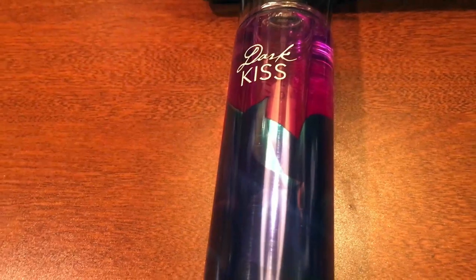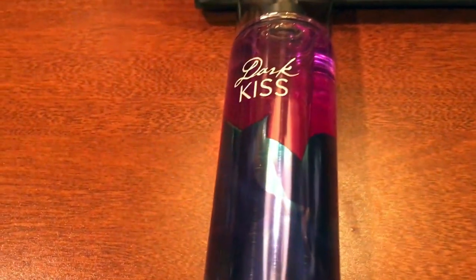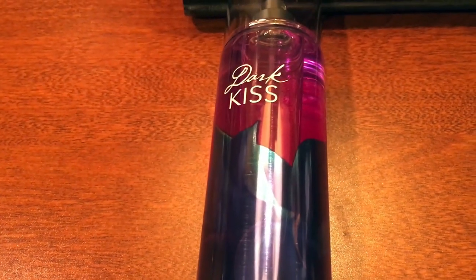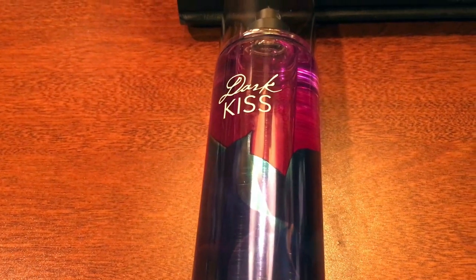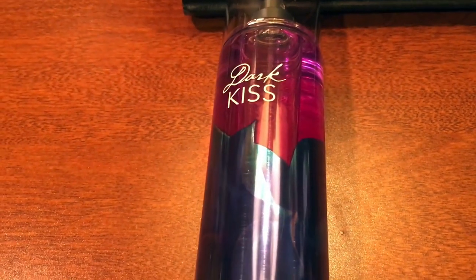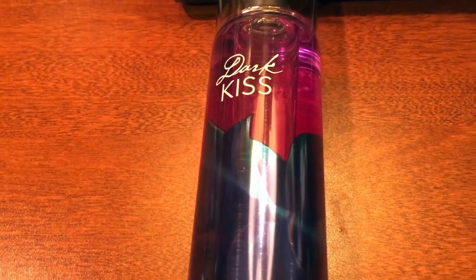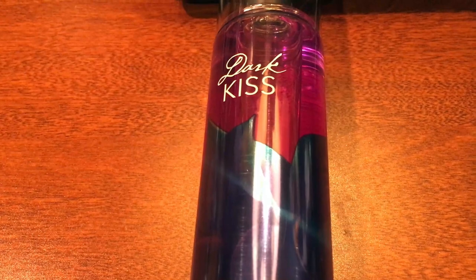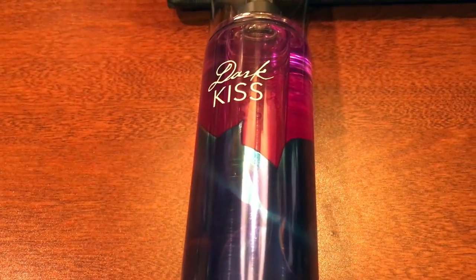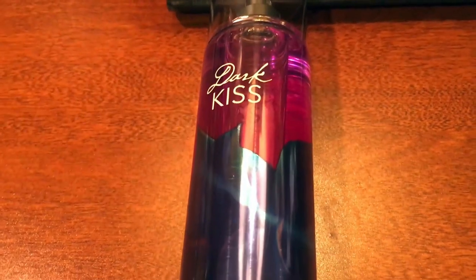Something cool I figured out is that, as one of the Bath and Body Works employees explained to me, sometimes on their website they have discontinued scents available for sale. Even though the scent wasn't discontinued, I ended up going online and found the scent there. It just so happened that that particular location didn't have any more of it. So I was just very confused.